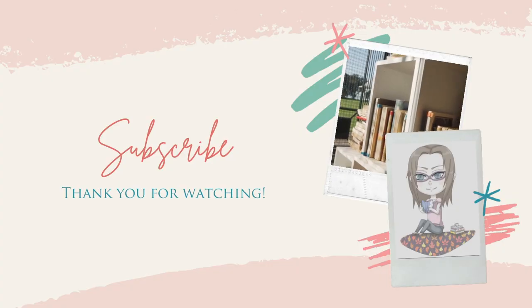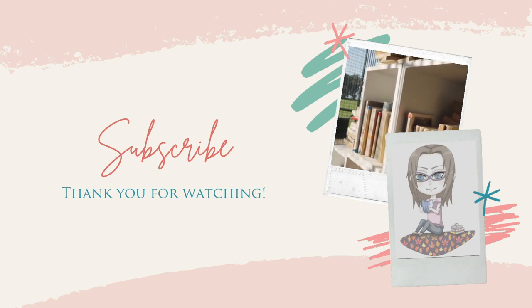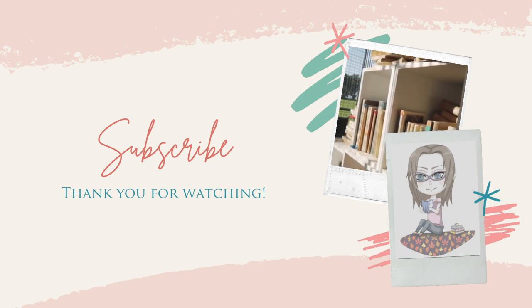I'll be seeing you guys soon — tune in every Sunday for my weekly videos. I'm going to try to be better this month posting every Sunday. Everyone have a good rest of the week, and see you soon. Thanks! Bye!